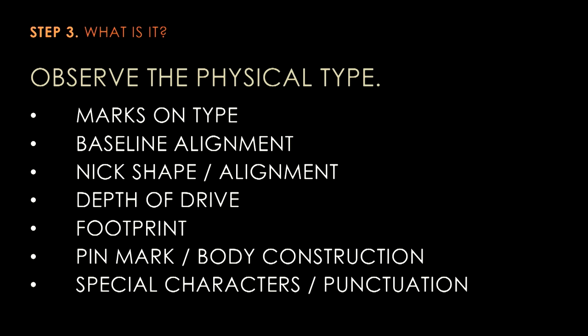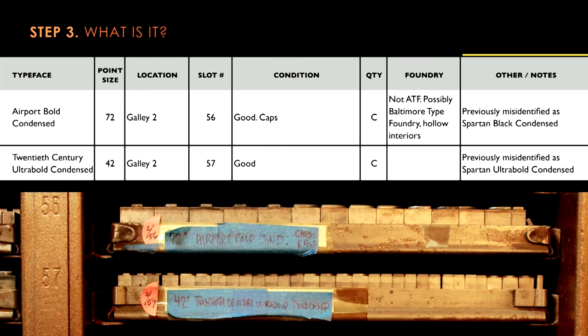So in review: when you are looking to identify metal type, you might want to look at things that do not actually print in order to successfully identify it — it can tell you a lot. When we identified all the type and felt confident, we changed the names in the spreadsheet. However, we did leave a trail of breadcrumbs — we made notes in our spreadsheet about what it had been previously identified as, and we also put notes again in painters tape on the galleys and on the type cases themselves.